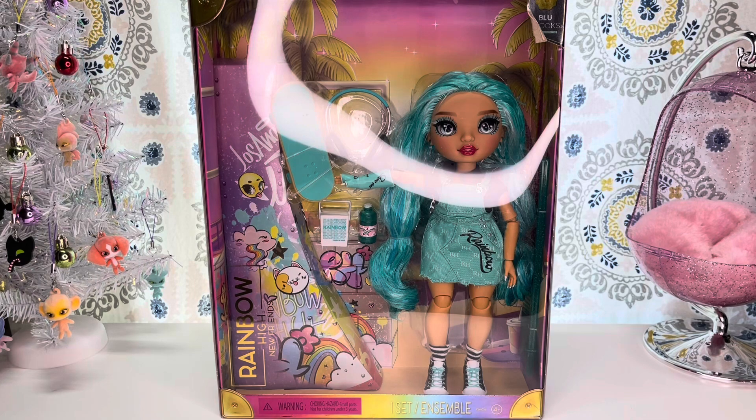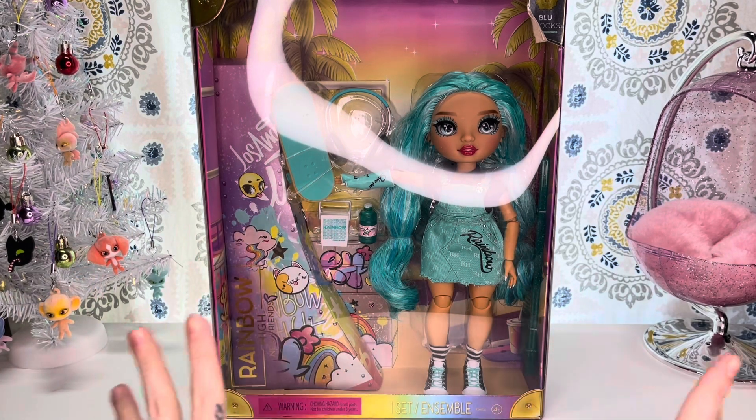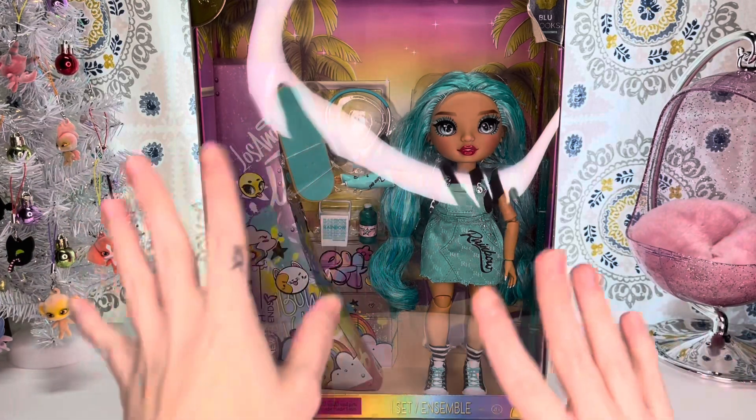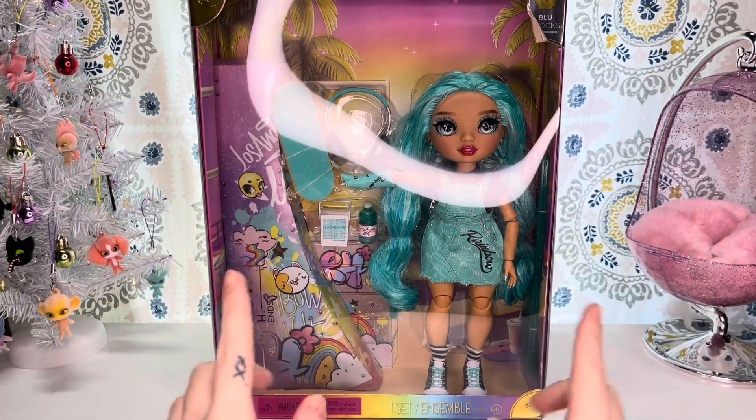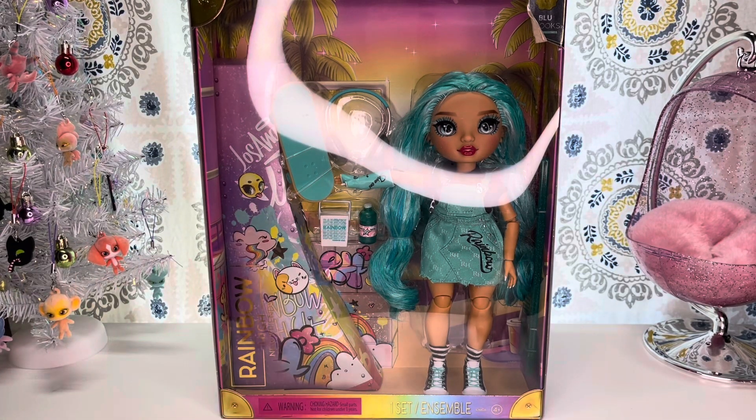So today we are going to be taking a look at the Rainbow High New Friends Blue Brooks. Out of all the new friends that came out, she was the one I was most excited for because she is supposedly on a petite body, and I myself am petite — I am 5'3 and a half, so I got to throw that half in there so I feel just a little bit taller than what I actually am.